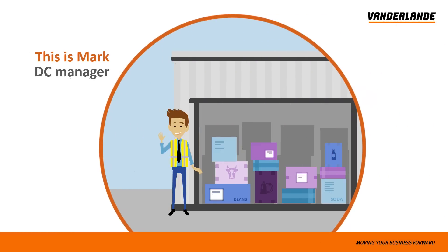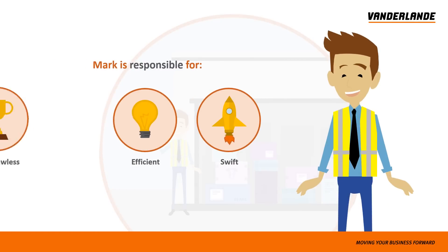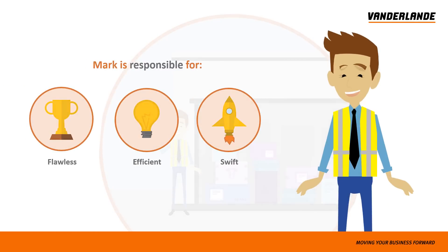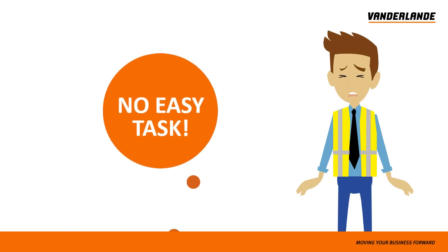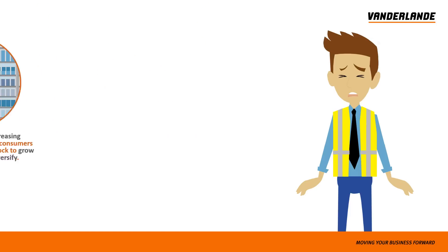This is Mark. He is the warehouse manager for a large food retailer. He is responsible for the swift, efficient and flawless running of the logistic process — no easy task. Every day, a number of things impact the output of Mark's warehouse.